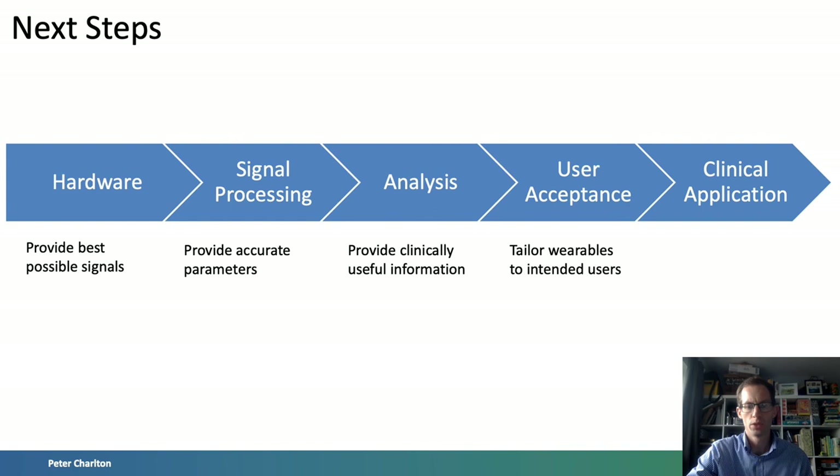Fourthly, wearables need to be tailored towards the target users, particularly as those who may benefit most from wearable monitoring are not necessarily those who currently use wearables most. We need to understand what motivates people to use wearables and ensure they are designed accordingly. Finally, and most importantly, specific clinical applications should be identified in which wearables could contribute to improved patient outcomes. Usually such applications involve either identifying an under-recognised disease or providing monitoring in a setting where it would otherwise be impractical.